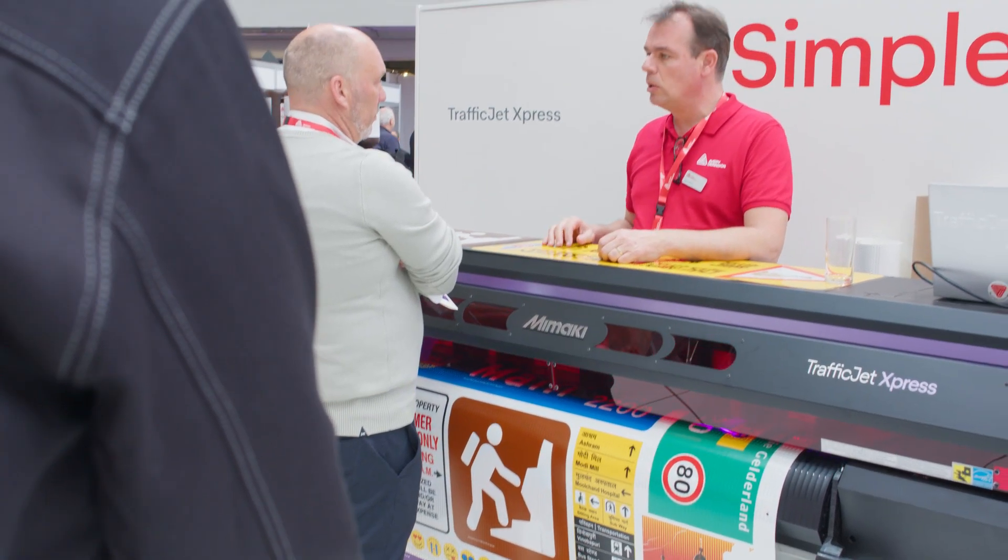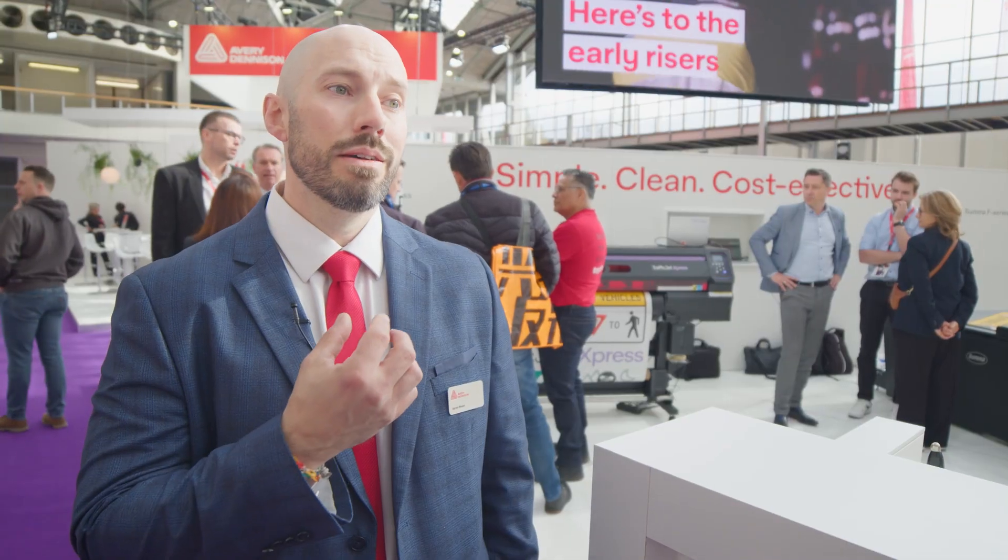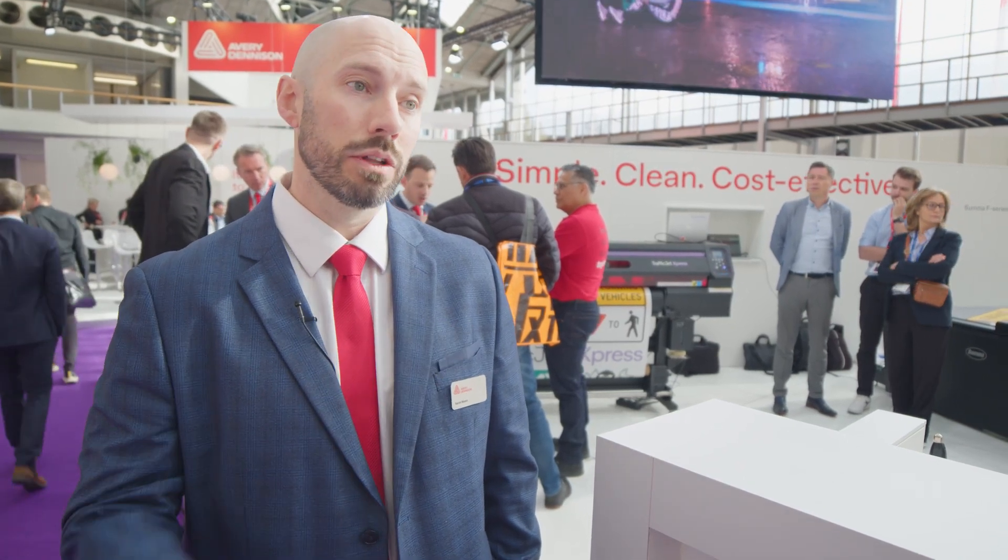Working with Avery Dennison, customers really appreciate that it's a single point of contact. It's our people that install the printers, service the printers, the inks, the sheeting, the software — so they don't have to figure out whether to go to their printer supplier or their ink supplier. It is just us, and we are the experts in the entire solution.